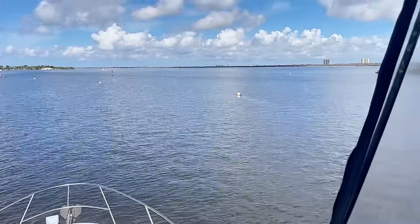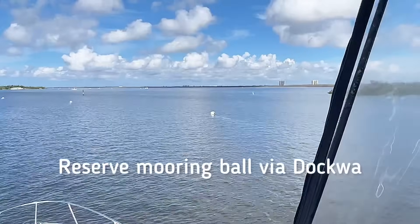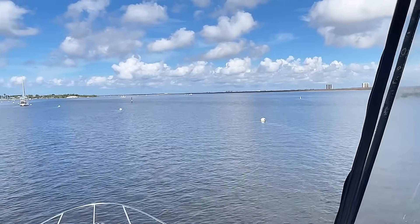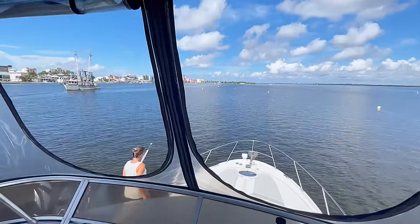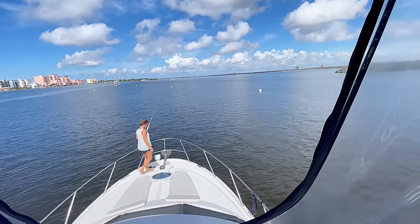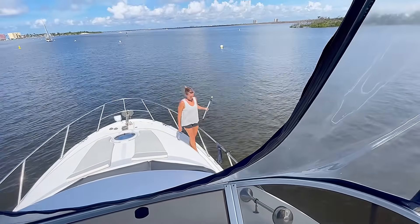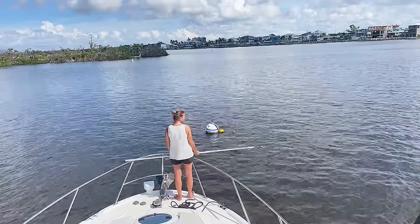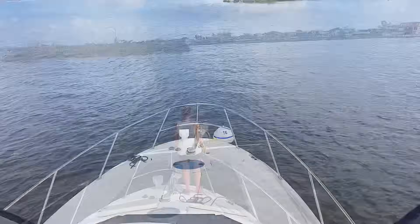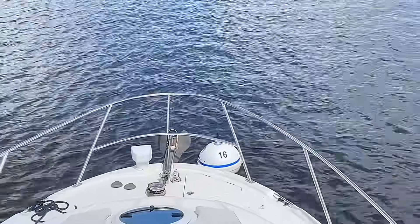Okay, here's a first — we're going to try to snag one of these mooring balls here and pay for our dockage for the night. However, this is Bridget's first time doing this, so it should be interesting. Just get that bow line ready first — untie it. All right, that took two of us — we are tied up to mooring ball 16.